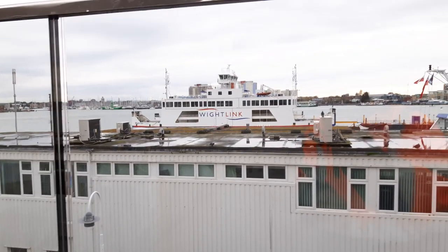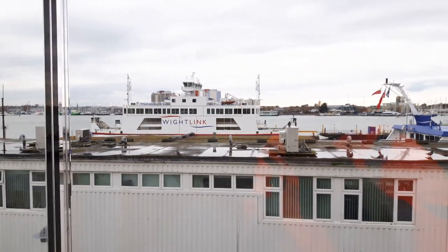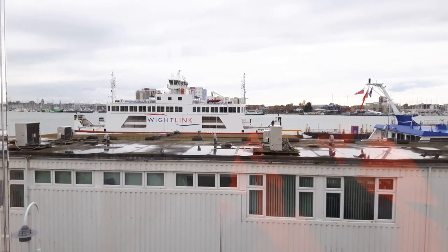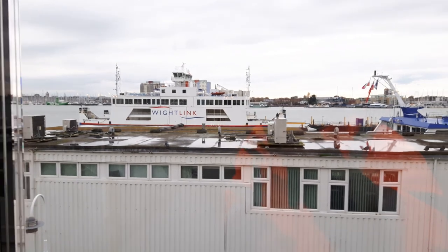Hello people, it's Richie here again. I've just been down to Gunwharf Quays in Portsmouth Harbour to watch the new aircraft carrier HMS Prince of Wales come into harbour for the first time. You saw that in my previous video.